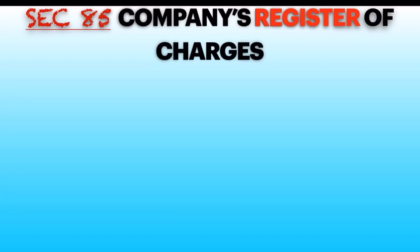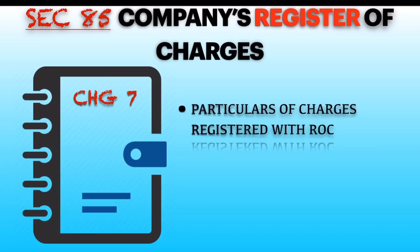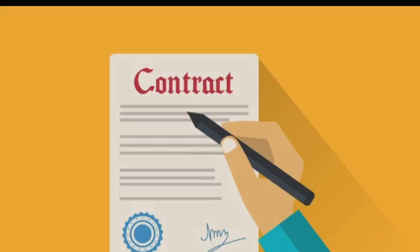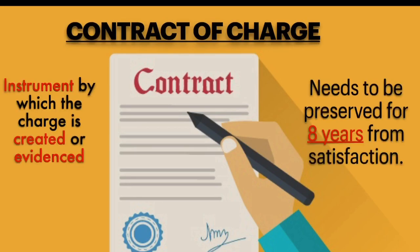Section 85 requires every company to maintain a register of charges in form CHG-7, where all the particulars of charges registered with the ROC will be kept, and it shall be preserved permanently. Any contract of charge needs to be preserved for 8 years from the satisfaction of charge.